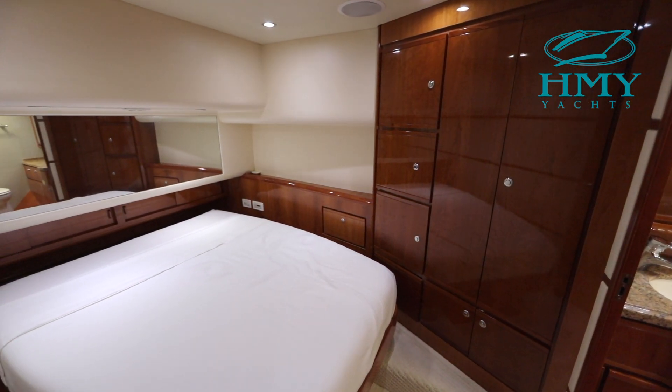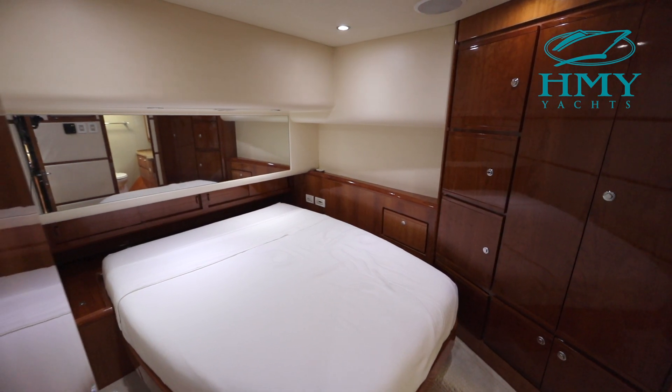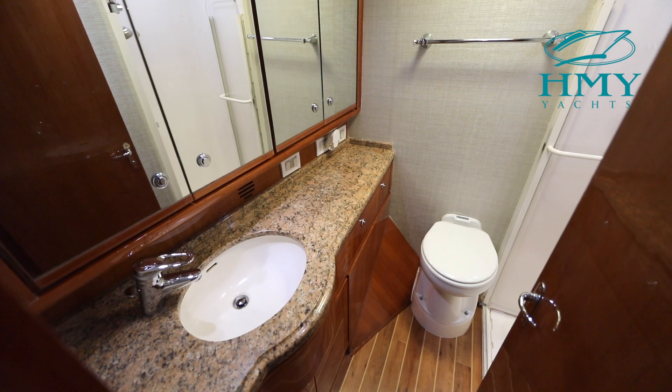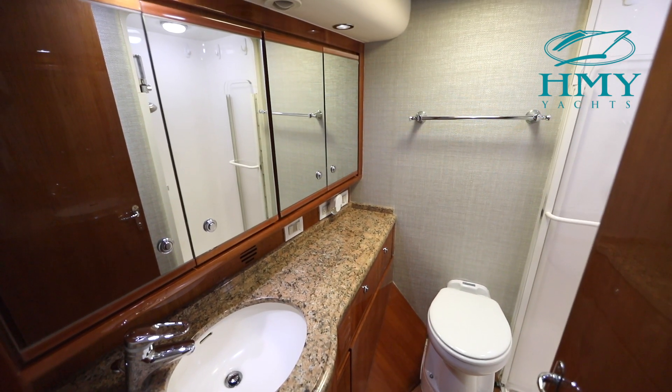To port is our master stateroom. The master stateroom features an island queen berth, tons of storage, an en-suite head, and updated audio visual components.